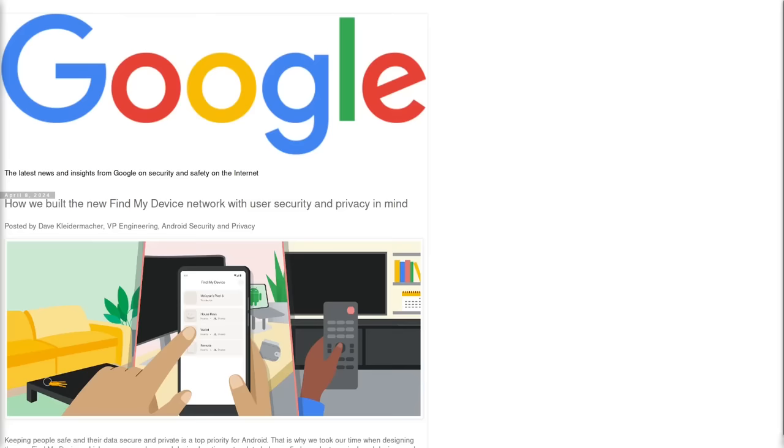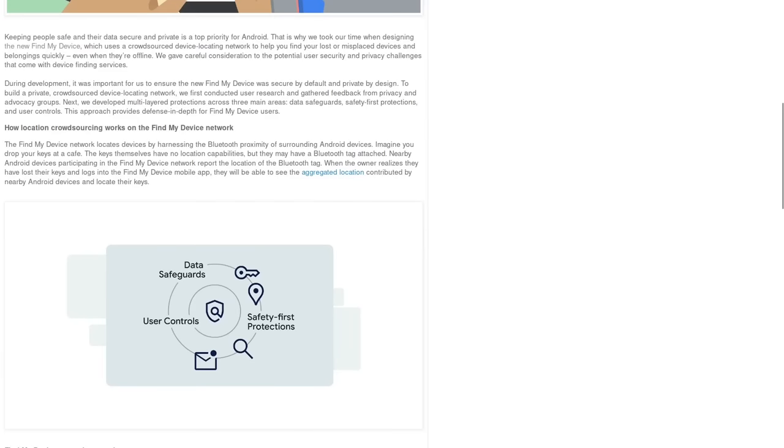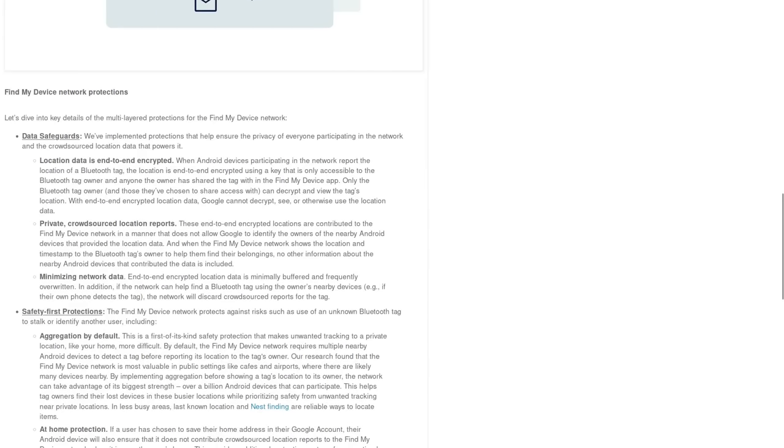So to ease people's worries, Google has made this blog post telling us how the location data is end-to-end encrypted and the encrypted data is contributed to the Find My device network in a manner that does not allow Google to identify the owners of the nearby Android devices that provided the location data.